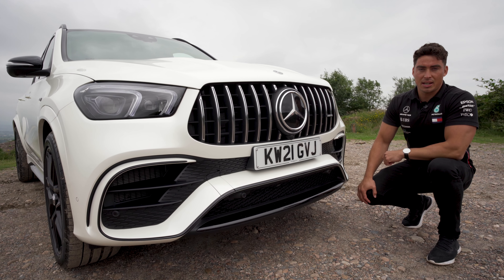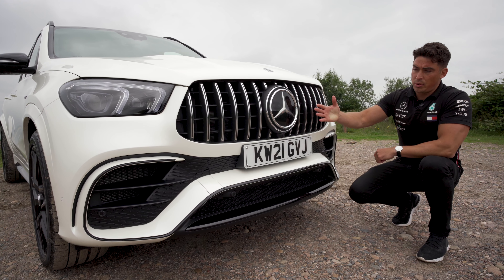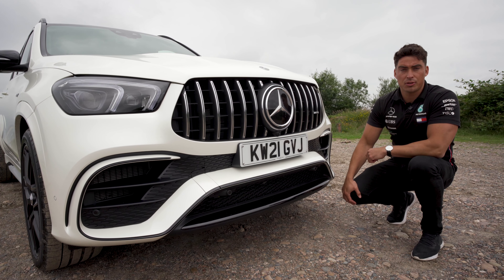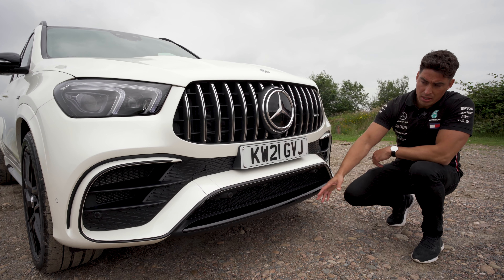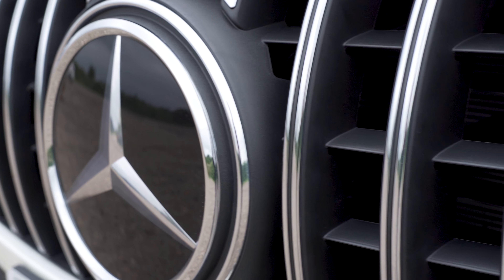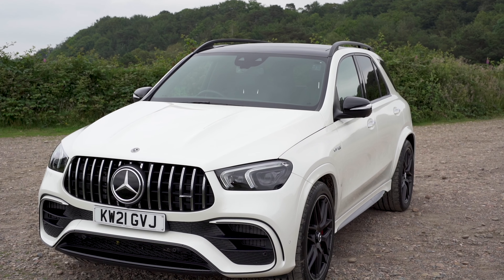The GLE 63s has some key features that set it apart from the standard GLE model. First of all, we have this Panamericana front grille with the vertical slats, which gives it a very powerful stance. We also have the jet-like air intakes that feed the two turbos. Coming up to the bonnet, we have the two power domes, giving it a very muscular stance and a wider look.